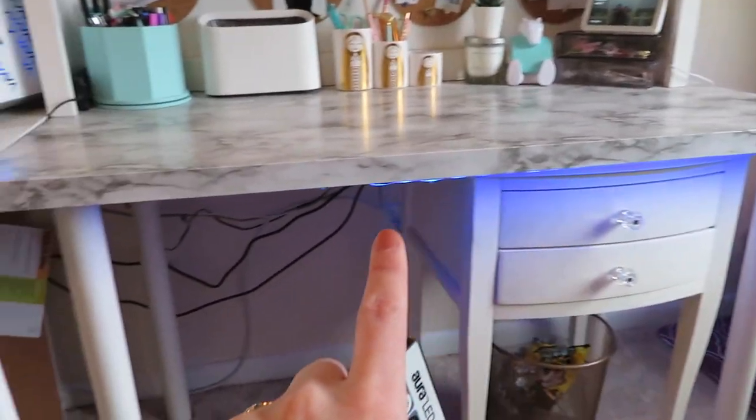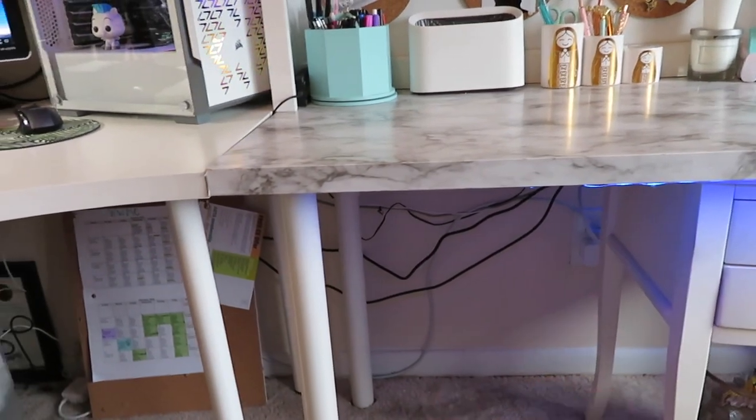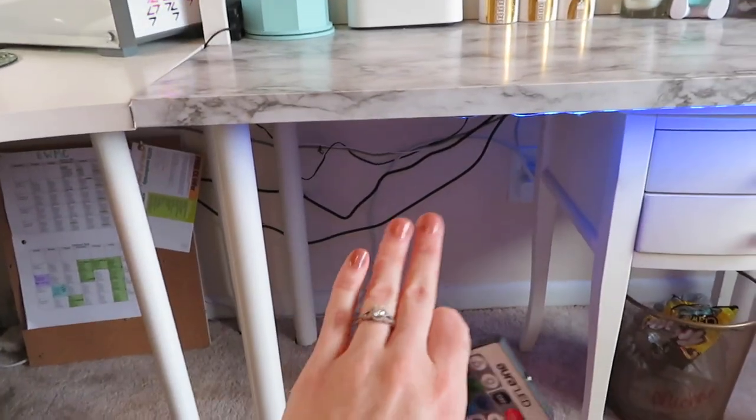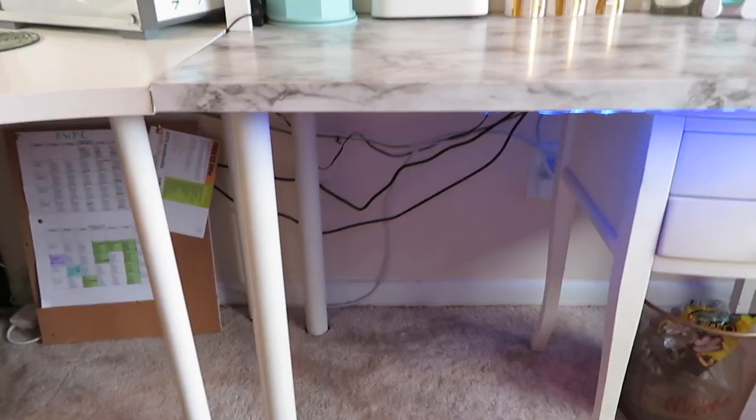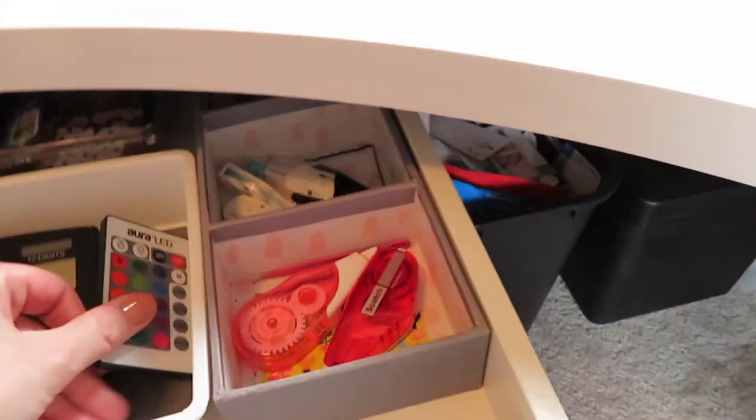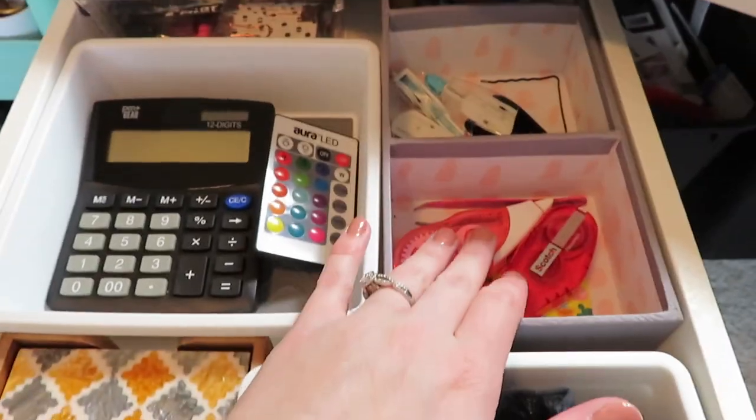My fiancée actually put the lights all underneath my desk - she loves lights and things and I think it's really pretty and really cool. Excuse the poor cable management; the cables look bad back there, we just haven't gotten around to fixing them. So that's what this is for.